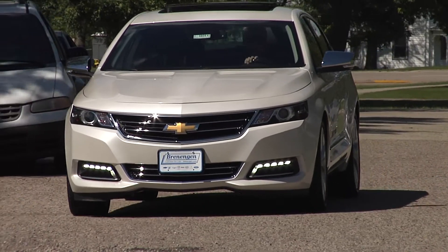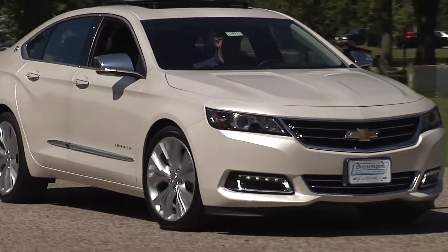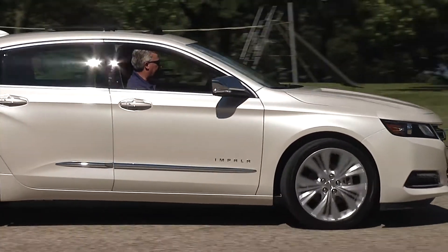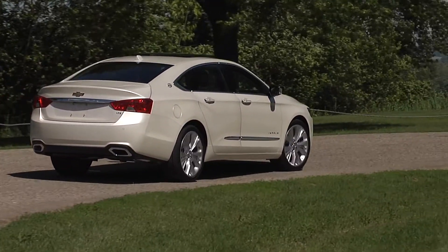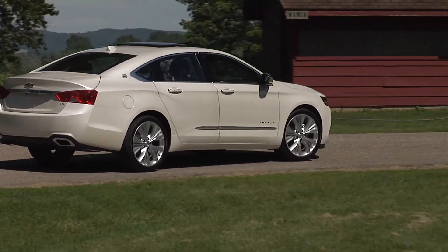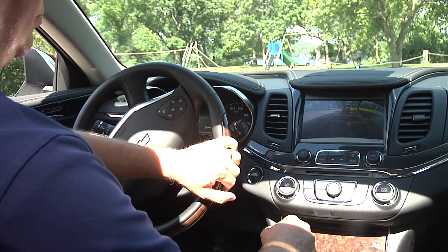Safety was a top priority in designing and developing the new Impala. Some of the standard and available safety equipment includes Stabilitrack, the Forward Collision Alert, the Side Blind Zone Alert, the Rear Cross Traffic Alert, and the Lane Departure Warning. The 2014 Impala has some of the most advanced safety technology in the industry.